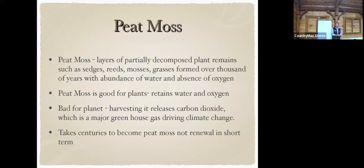Peat moss is a layer of partially decomposed plant materials that comes from moss and grasses, formed over thousands of years. It's good for plants — it retains water and has lots of oxygen. But it's bad for the planet: harvesting it releases carbon dioxide, which is a major greenhouse gas, and it takes centuries for peat moss to be renewed.